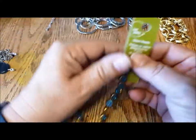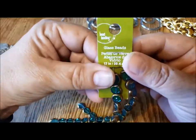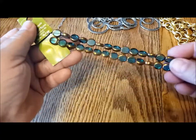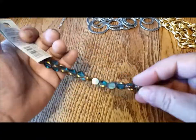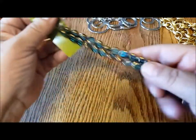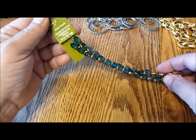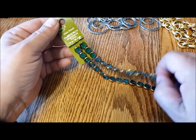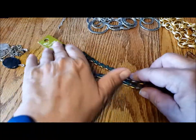These are beads from Bead Landing, sold at Michaels. They're just glass, but a nice turquoise color with gold. $2 for that set. These now sell in the $8.99 range — ridiculous what the new prices are.